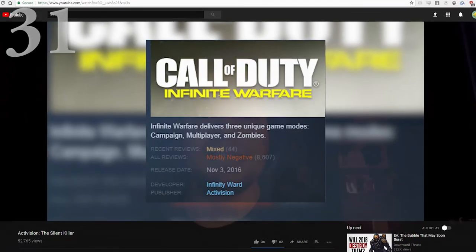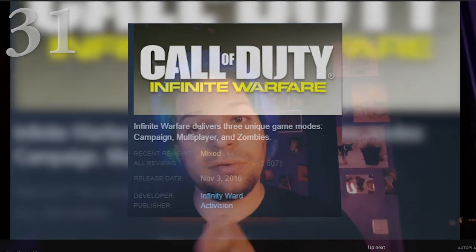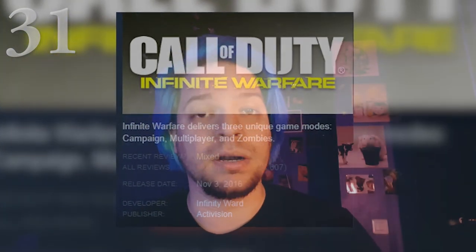Next is Activision: The Silent Killer, by another underrated channel called Hogbox. A lot of people complain about EA — it was voted the worst company in America two years consecutively in 2013 and 2014 — and it's true, EA is terrible. But Activision is not far behind, and maybe even worse, and this video will explain why. It's an opinion piece, obviously, but it's got a really great argument, so I think you'll probably be convinced.